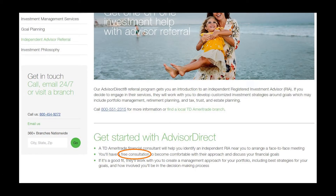Keep in mind they won't be able to give you direct advice until you have a signed contract, but they can at least start pointing you in the right direction for what you're looking for.